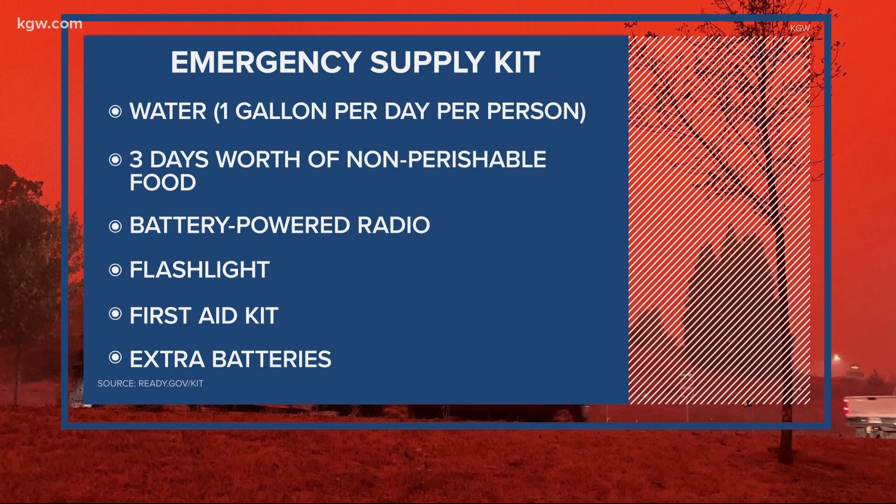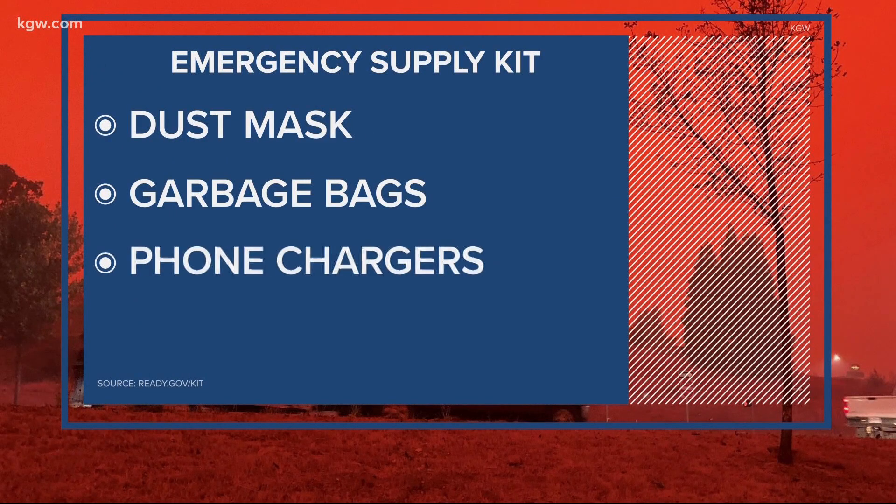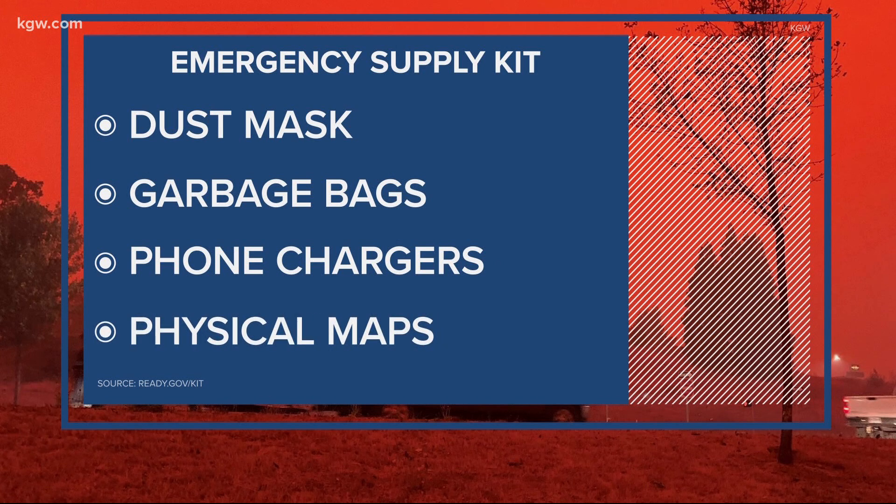They also recommend a three-day supply of nonperishable food, a battery-powered radio, a flashlight, a first aid kit, some extra batteries, a dust mask — because of everything in the air and all the smoke right now — garbage bags, phone chargers, and physical maps, just in case you don't have phone service.